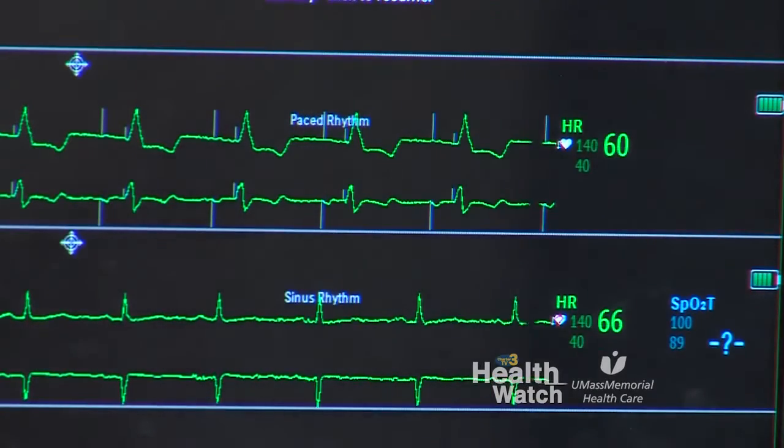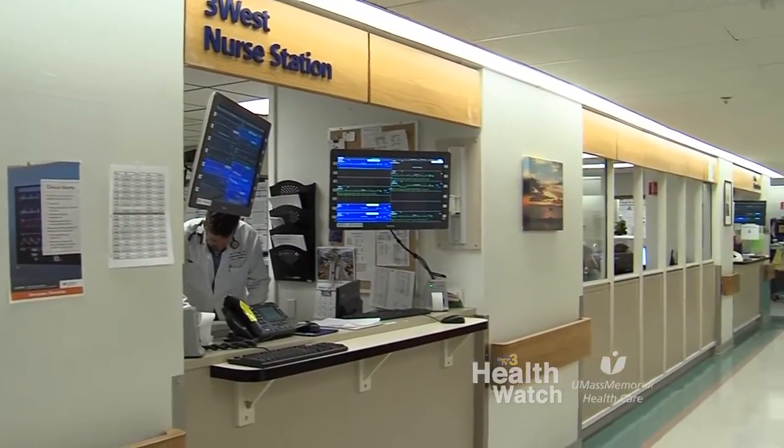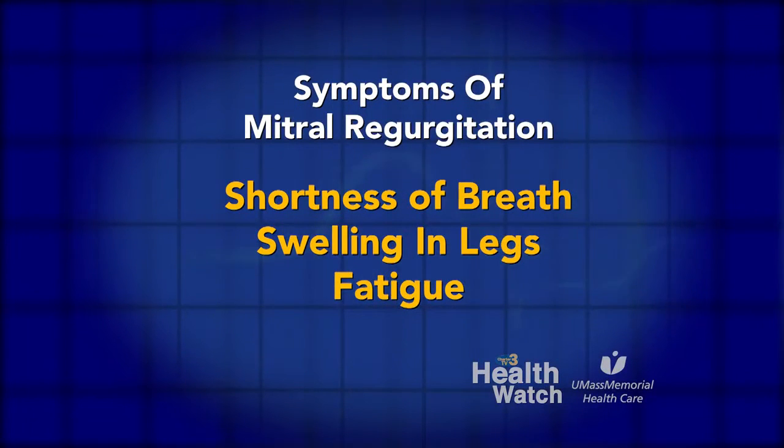What is mitral regurgitation? When the mitral valve leaks, the blood essentially goes backwards towards the lungs, which makes patients feel like they're drowning. The symptoms with that would include shortness of breath, swelling in their legs, and fatigue.